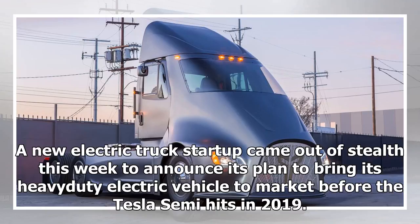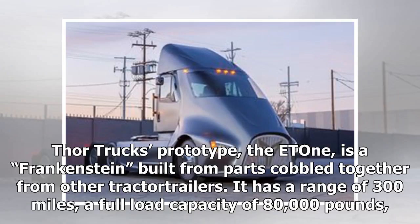A new electric truck startup came out of stealth this week to announce its plan to bring its heavy-duty electric vehicle to market before the Tesla Semi hits in 2019. ThorTrux's prototype, the ET1, is a Frankenstein built from parts cobbled together from other tractor-trailers.